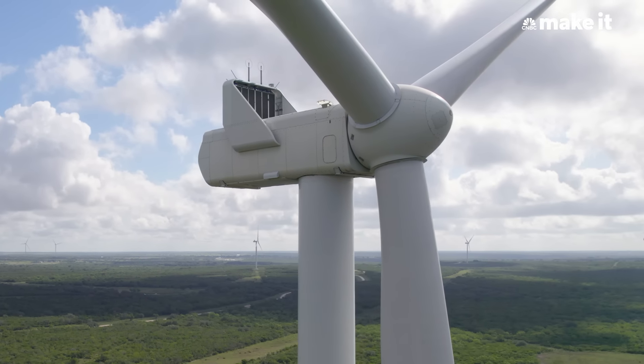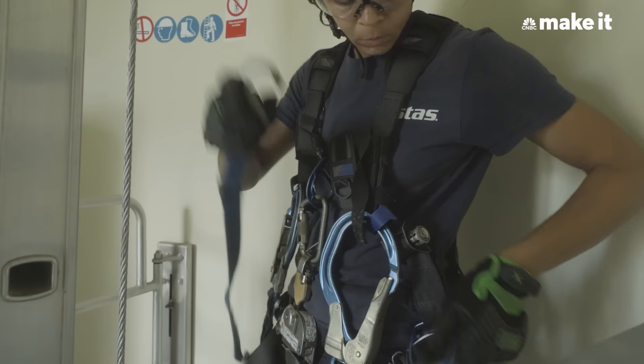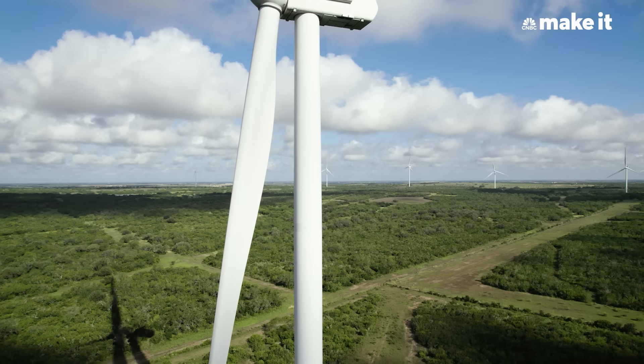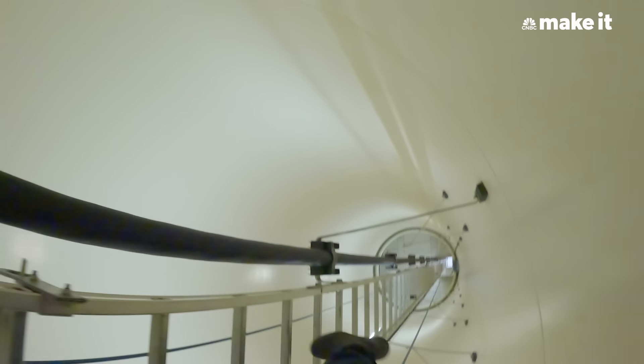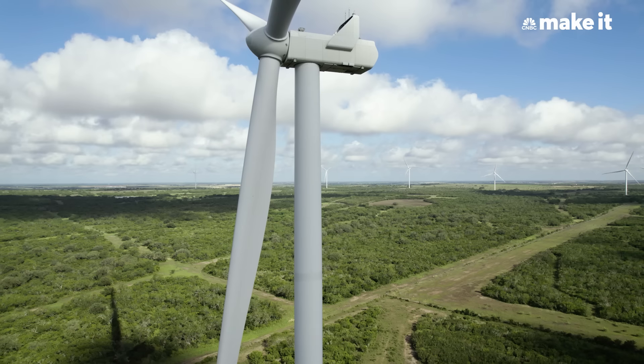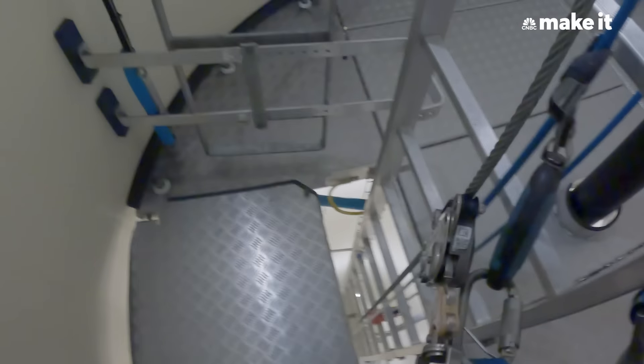Climbing the wind turbine is not as scary as you would think. Here at my site, we have 80-meter and 105-meter towers. It takes about five to ten minutes to get up there. I usually like to listen to music on my way up — makes the climb a little less boring.